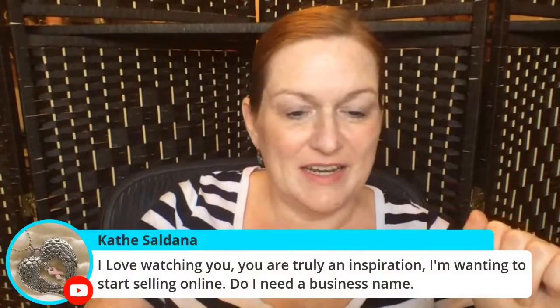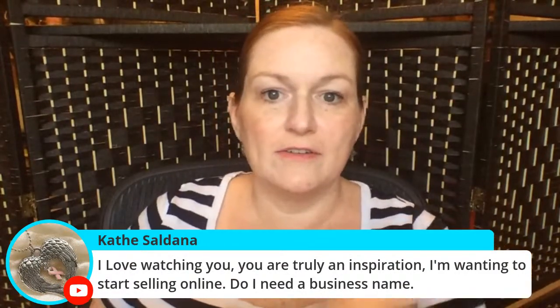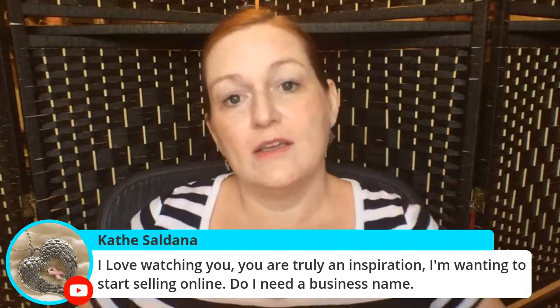Someone asks: do I need a business name to start selling? I don't think so — you can start as a sole proprietor under your own name. You can choose a name if you want, but you don't have to.